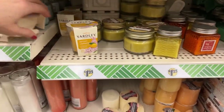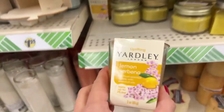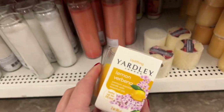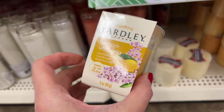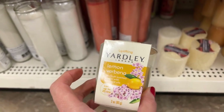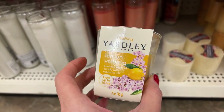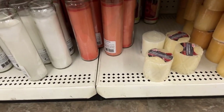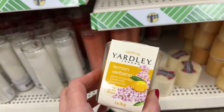Look what I found — Yarli has candles! I was thinking this was the brand that makes like the $25 candles, but still this is nice. It's very lemony and new.